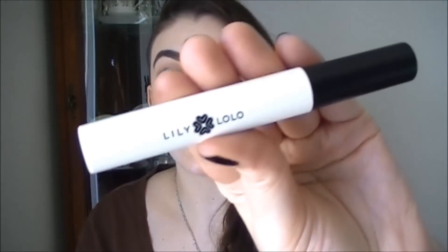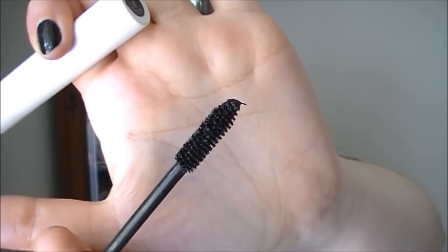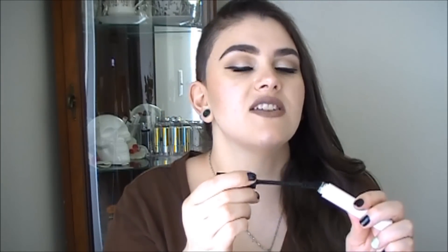My new favorite mascara is from Lily Lolo, which was also another item in my Pettivore box. This is the best all-natural vegan mascara I have ever tried. It is more on the pricier side at $20, but I swear to you, I would not recommend this if I didn't think it was great and it's so worth every penny. The brush has thick short bristles — it's not a rubber wand. The formula is not too dry and not too wet. I cannot say enough good things about this.